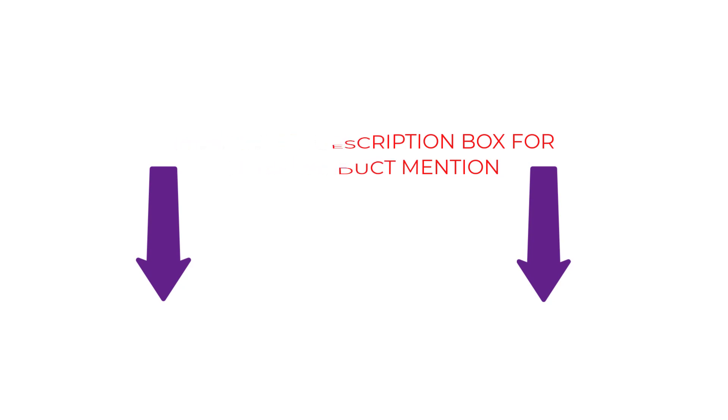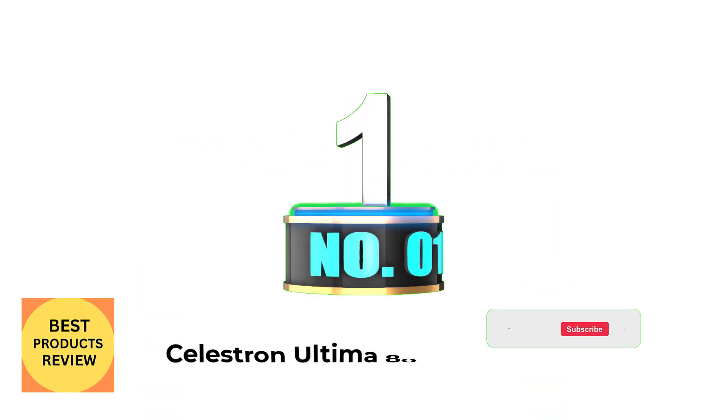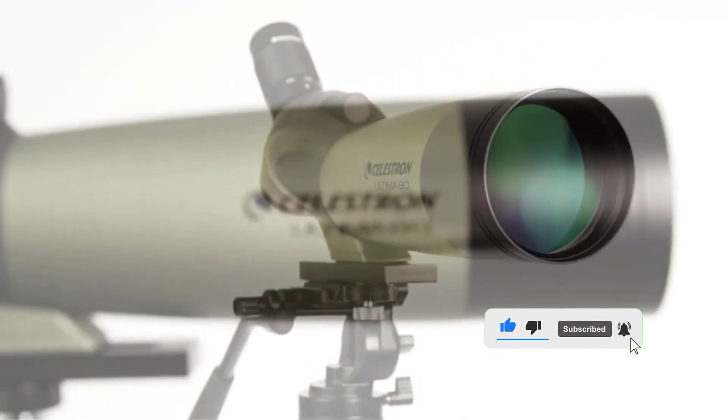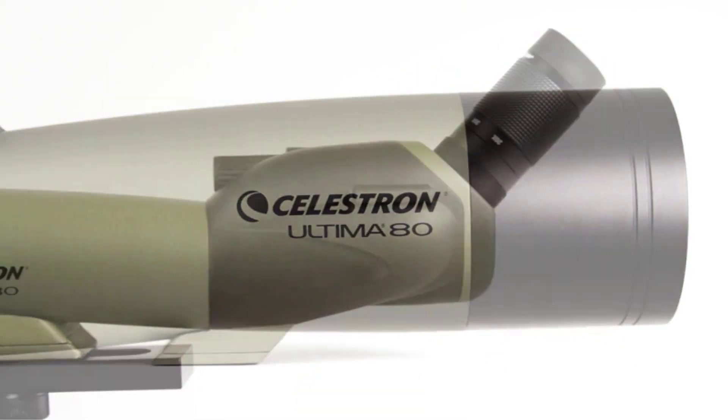Without further ado, let's begin the video. Number 1: Celestron Altima 80, 20-60x80mm. This is a staff pick for the best bang for the buck scope that will do its job of telling you hits and misses.